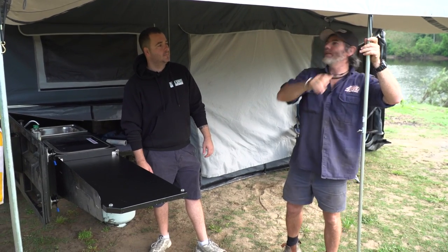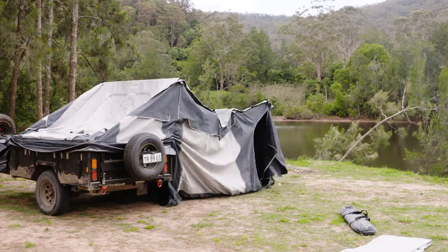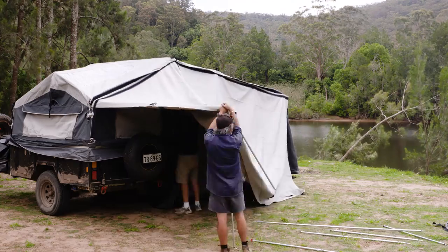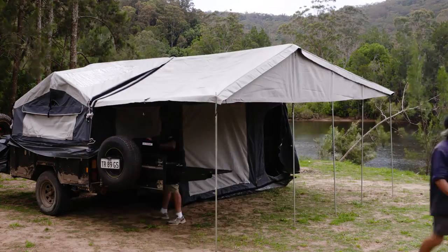All righty, Nick, last little bit. I've got to tell you, for a big 12-foot trailer, it really wasn't that bad to put up. I would say probably similar to a hard floor, roughly speaking? Yeah, absolutely. Not too far off it, to be honest. Maybe a couple of minutes.